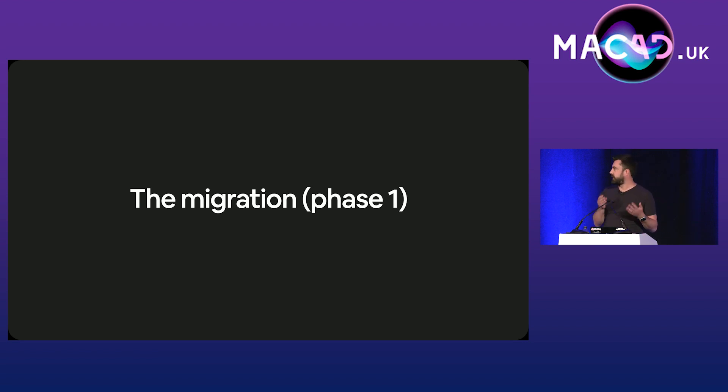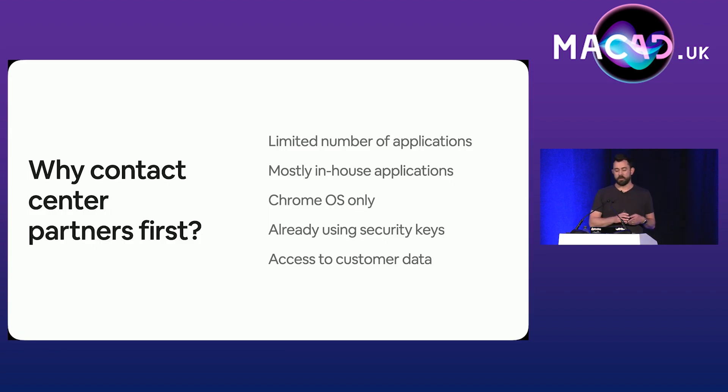Our migration was split into various phases. Our first group to move onto the new auth flow were our third-party contact center partners. We chose them because they only use a really small number of applications — they're in a call center taking calls from our customers. Most of those apps are written in-house, which means they should already support modern authentication standards, and if they didn't, we have the ability to change them. This group uses exclusively Chrome OS, and they might be using one or two allow-listed Android apps. They've been using security keys for many years and already had supply chains established for getting keys, so we could move really quickly.